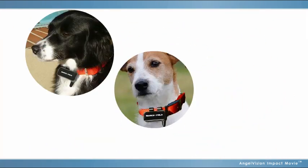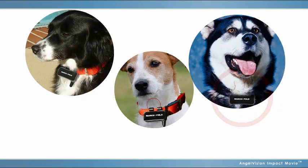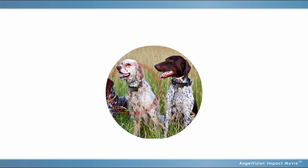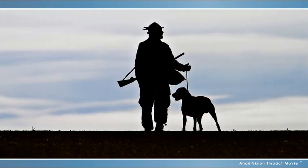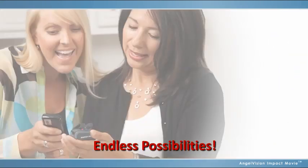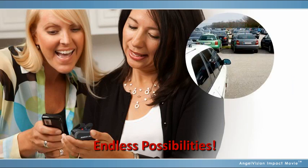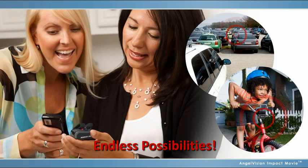Judy was so happy with Marco Polo, she decided to purchase two more tags to use with the same locator for her two other dogs. Judy's husband was so impressed with the product, he decided to buy a system for his hunting dogs. Since the system does not require GPS or cell phone signals, he's able to use it in remote locations. And after her neighbor learned about Marco Polo, she bought one and used it to find her car in an airport parking lot and to keep track of her son's bicycle.